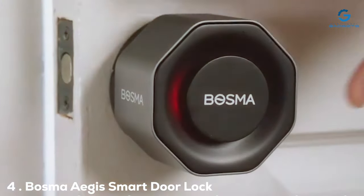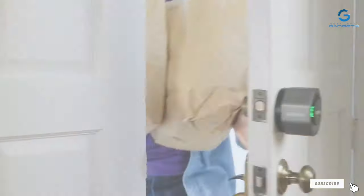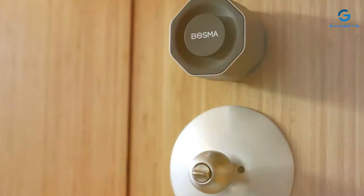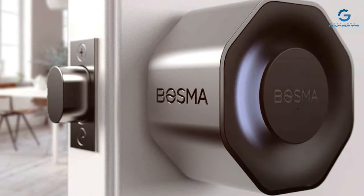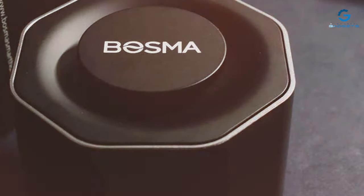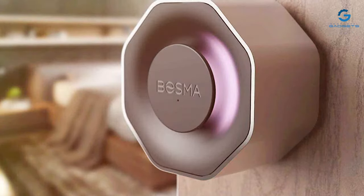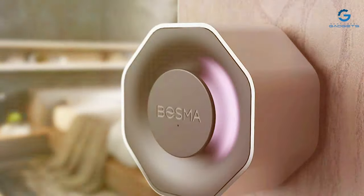Next at number 4, we have the Bosma Aegis Smart Door Lock with Wi-Fi Gateway — a sophisticated security solution that combines robust access control with seamless connectivity. The Aegis Smart Door Lock utilizes advanced fingerprint recognition technology, providing users with keyless entry for a hassle-free experience. The built-in Wi-Fi Gateway ensures a stable and secure connection, allowing users to control and monitor their lock remotely through the Bosma smart app. Equipped with a built-in camera, the Aegis Smart Door Lock captures high-definition video footage of every interaction at the door, providing a visual log of who enters and exits. This visual verification adds an extra layer of security, giving homeowners peace of mind.